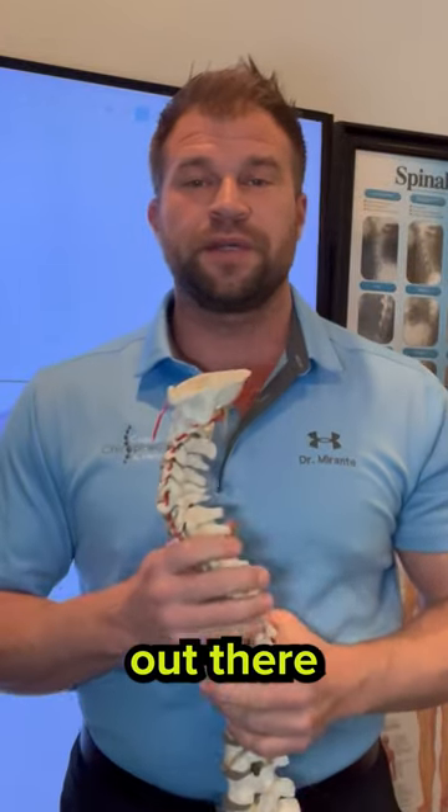There are also plenty of pillows out there that you can try. This tip is coming to you from Dr. Keith Brandy from Coastal Chiropractic in Madison, Connecticut.